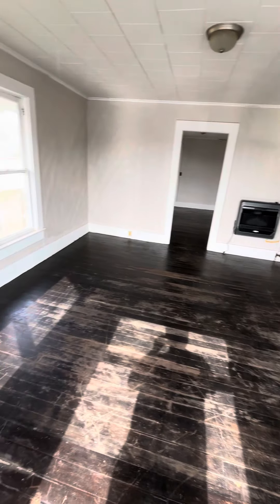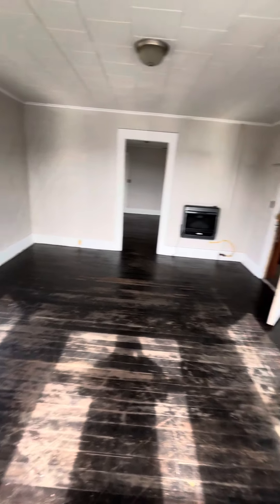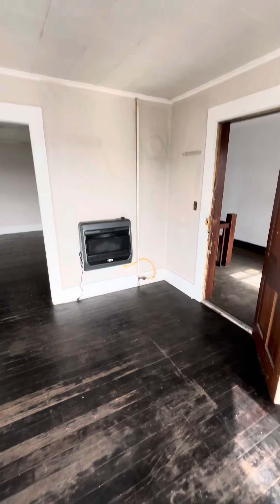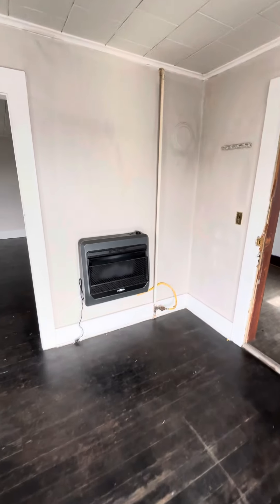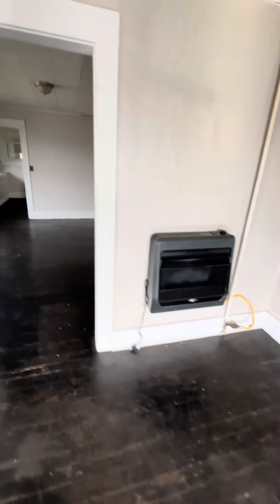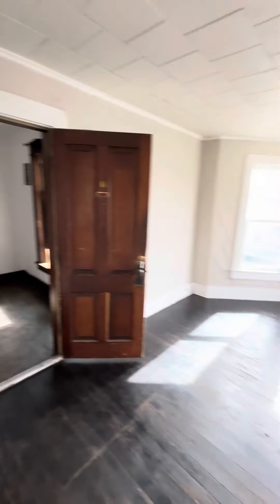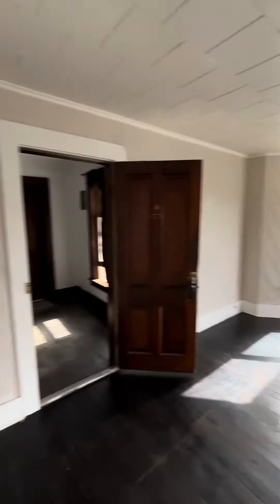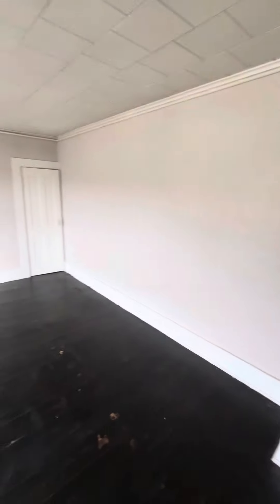So this is the living room. Brand new bluegrass gas heater, vent-free — really kind of cool. That thing will heat up to about 1,300 square feet. It's an upstairs unit, so you get the benefit of the heat from the downstairs neighbors.